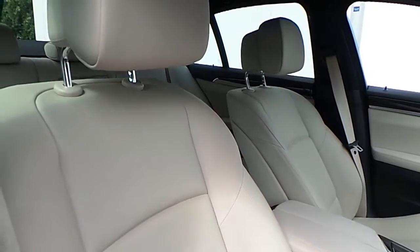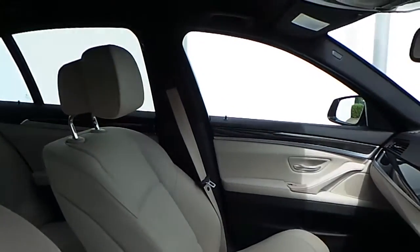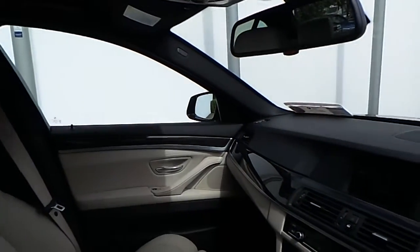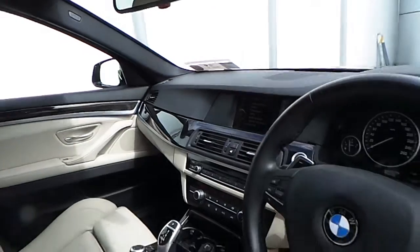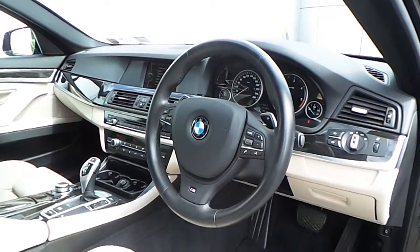The interior of this 5 Series is finished in an Oyster on black Dakota leather, a fine line anthracite wood trim, and the multifunction sport steering wheel with cruise control brake function.